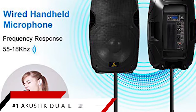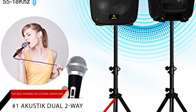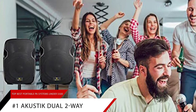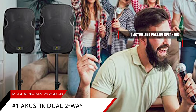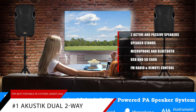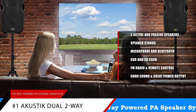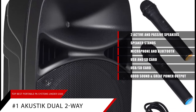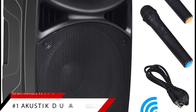And finally is our pick for the best bang-for-your-buck portable PA system, the Acoustic Dual 2-Way. For just a bit more than $200, you get two active and passive speakers, speaker stands, microphone, Bluetooth, USB, SD card, FM radio, and remote control. Sound quality is good. Power output is great with 1,600 watt peak power and 400 watts RMS. If you're looking for a portable PA system that gives you the best bang-for-your-buck, you can't go wrong with the Acoustic Dual 2-Way.